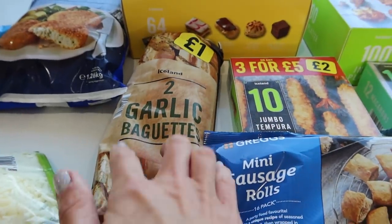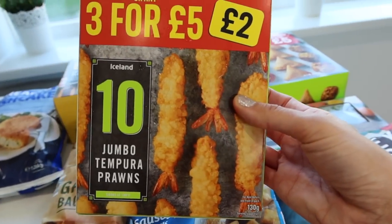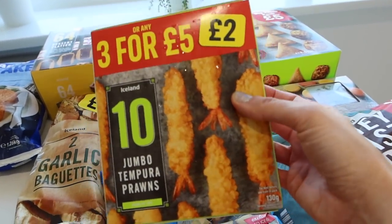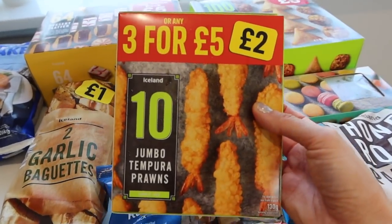Got a couple of garlic baguettes to go on the side of one of our meals — these look so yummy. I love prawns and the boys will like prawns, but my husband and the girls don't like them. So I don't know what we'll do those on the side of, but I reckon they're going to be nice with some sweet chili dipping sauce.